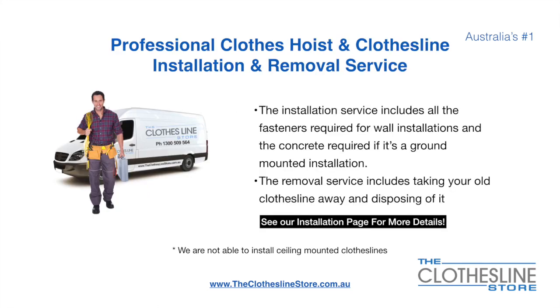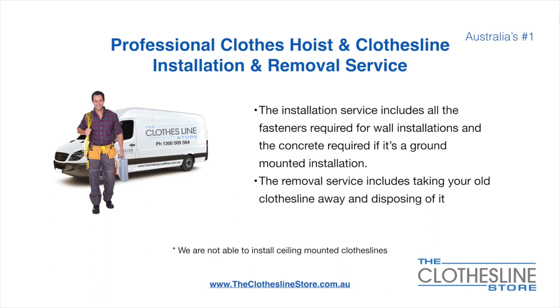If you require professional clothes hoist or clothesline installation and/or removal service, this includes all the fasteners required for a wall-mounted installation, and concrete when we do a ground mount installation. The removal service also includes taking away and disposing of your old clothesline. Unfortunately we don't install ceiling mounted clotheslines.